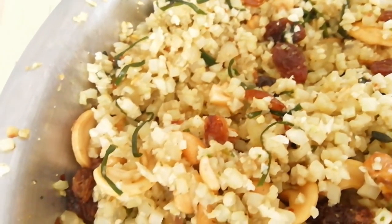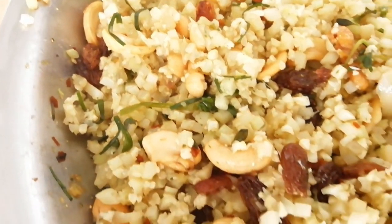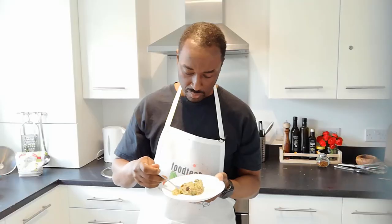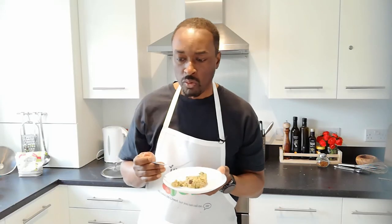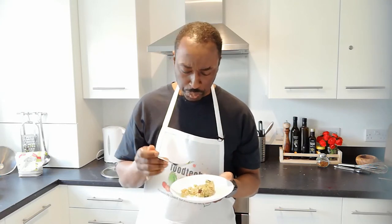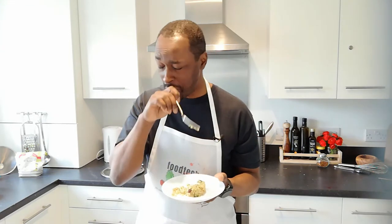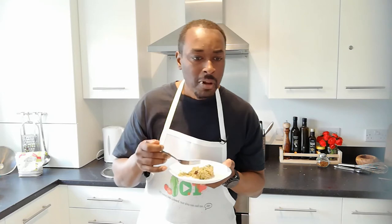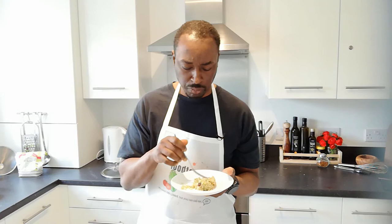Let's see what it tastes like. It looks like rice, it smells a bit like rice, it's got a consistency of rice. There's a little bit of heat from the chili — really nice flavor. And the raisins give it a little bit of sweetness. The cashew nuts give it a really nice nutty flavor, and the consistency is very much like rice.